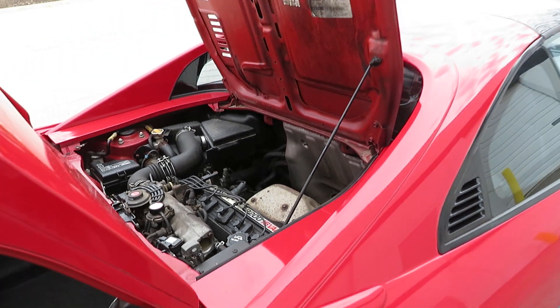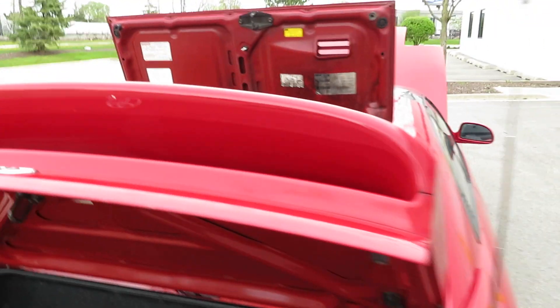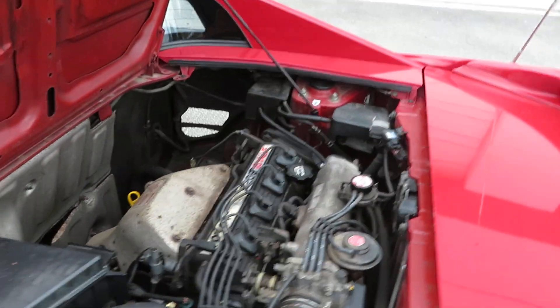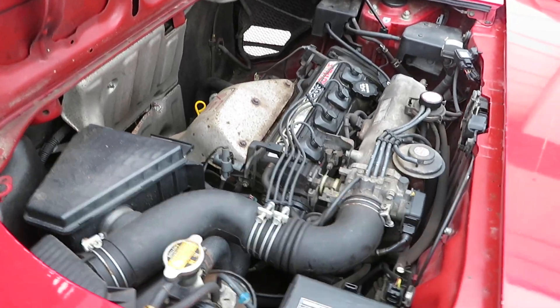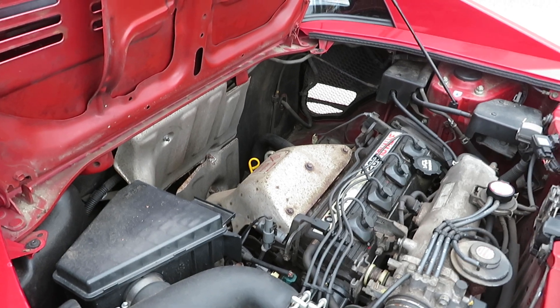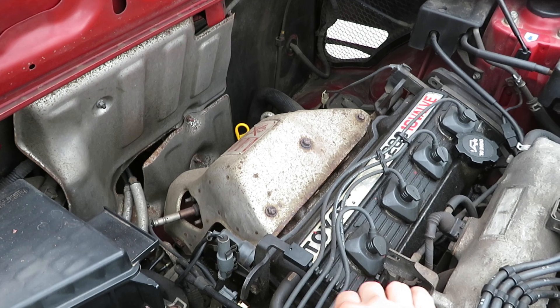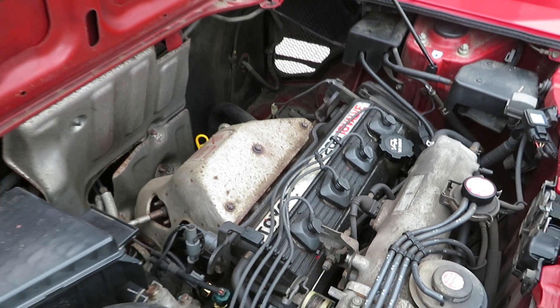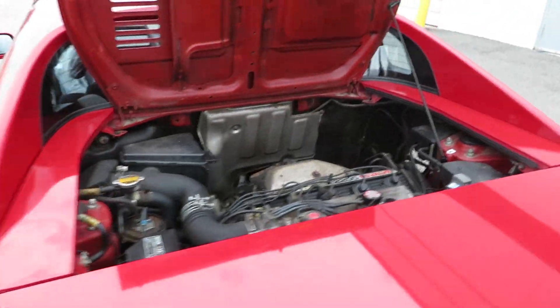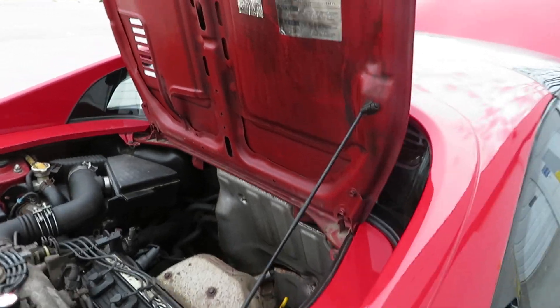It's a mid-engine — that's what's so fun about MR2s, they are mid-engine. So this is the trunk up front, and in the middle is the engine. It's actually a similar engine to the same-generation Toyota Camry. Very simple, very reliable 4-cylinder, 2.2 liter — basically a very reliable powertrain.